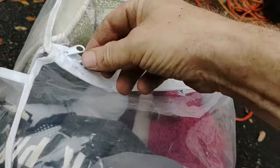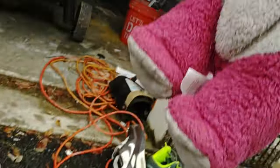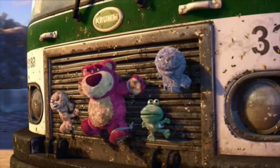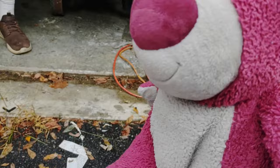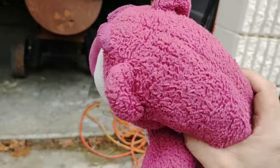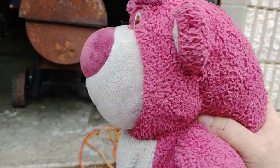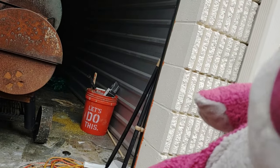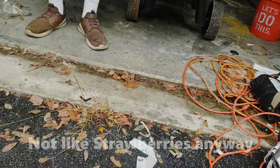Hold on, I think I see something in here — it's Lotso from Toy Story. Normally Lotso smells like strawberry, but this one doesn't smell. I don't know if this is one of the ones that smells.